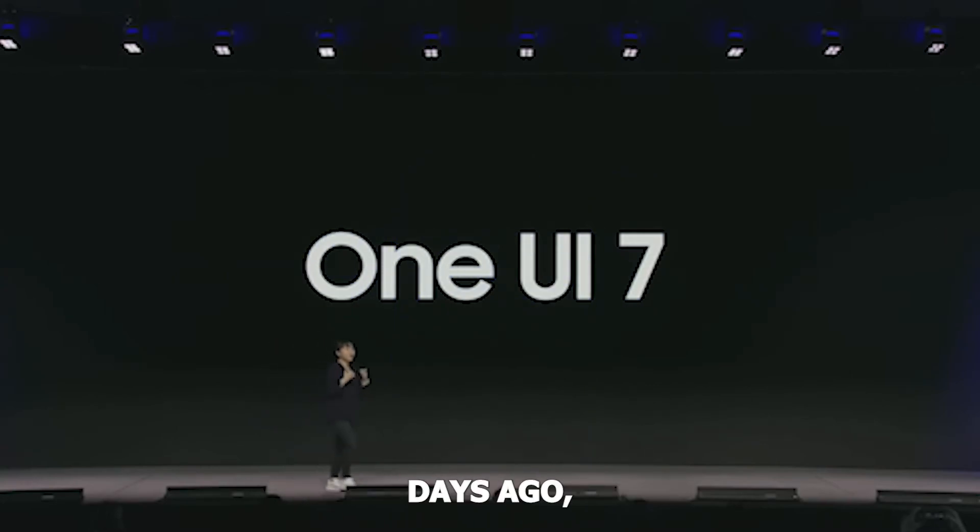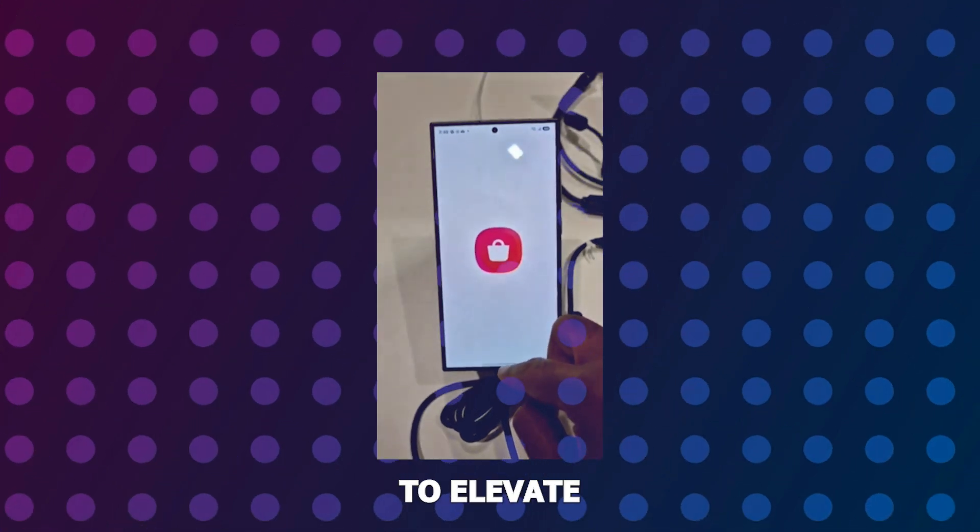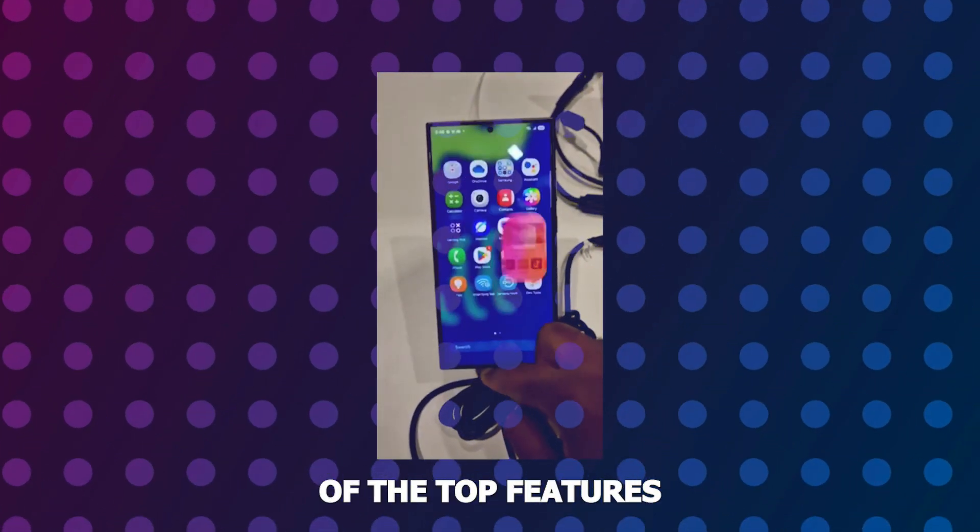Samsung had the developer conference a couple of days ago and announced new enhancements and features coming to elevate your user experience. Here are some of the top features, broken down into three major topics.